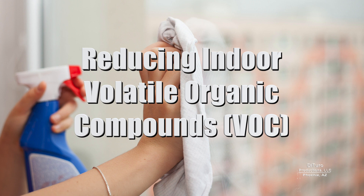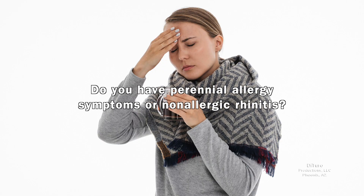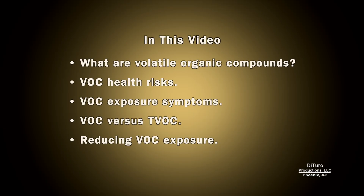Hi, this is Daniel DiTuro. Do you have perennial allergy symptoms or non-allergic rhinitis? In this video, I'll share what volatile organic compounds are, their health risks and exposure symptoms, VOC versus TVOC, and reducing VOC exposure.